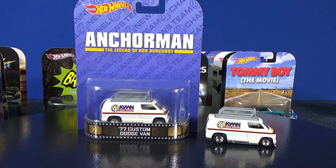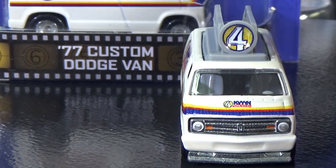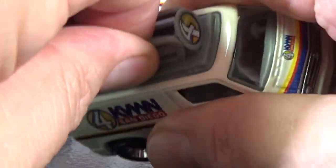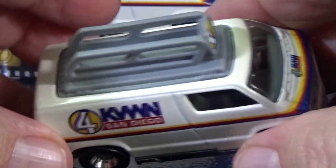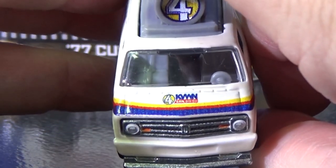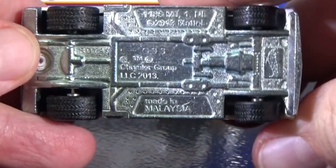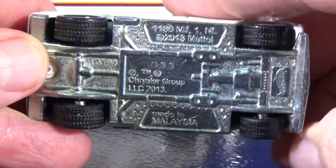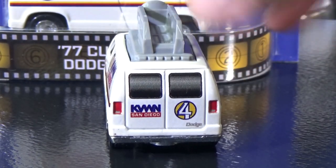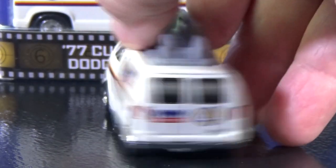Anchorman: The Legend of Ron Burgundy — 77 Custom Dodge Van. Pretty neat, it's got this roof piece that's a separate plastic piece. There's your grill and I think that's the station logo in the front. Rubber tires, detailed metal base, treads on your wheels, and logos in the rear. That painted area — it's not actually a window, they just painted it to look like windows.